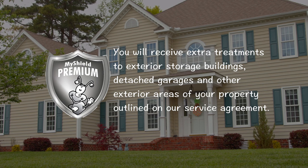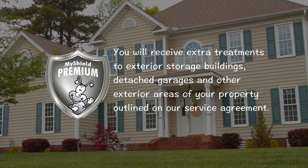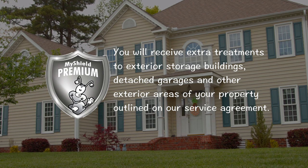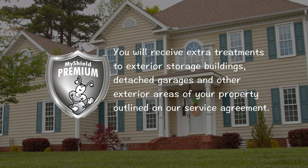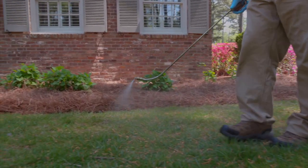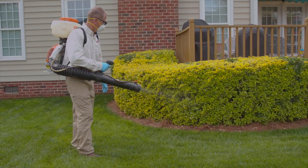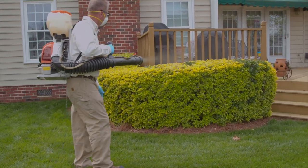Since it is our premium service, you will receive extra treatments to exterior storage buildings, detached garages, and other exterior areas of your property outlined on our service agreement. Also included with the MyShield Premium are two yard treatments during the year as well as mosquito management treatments from April through September.